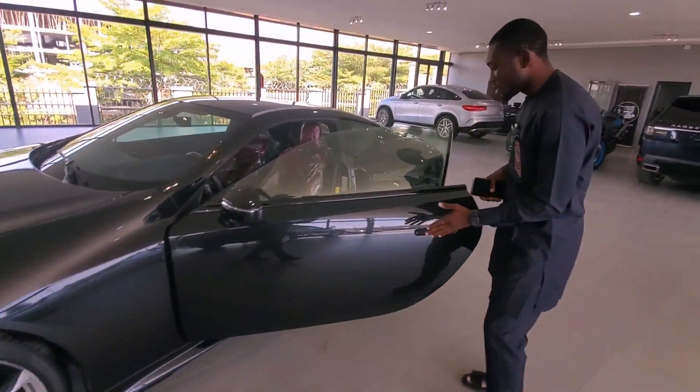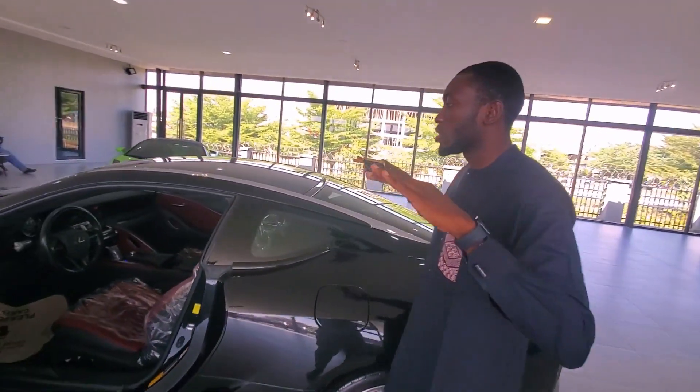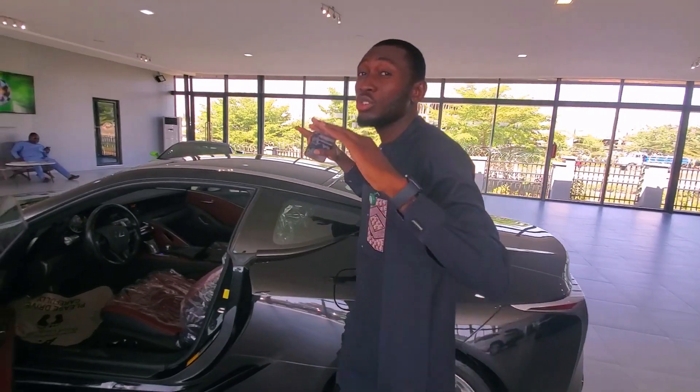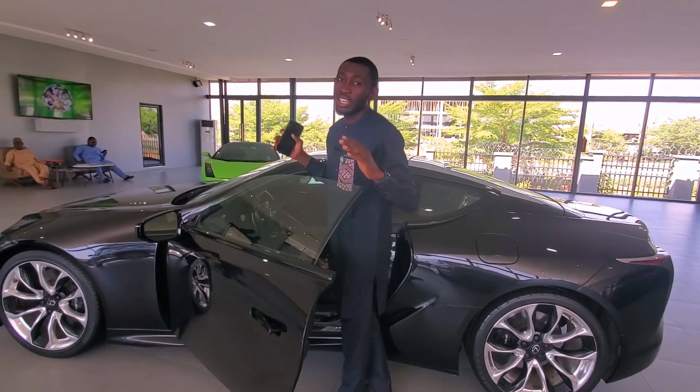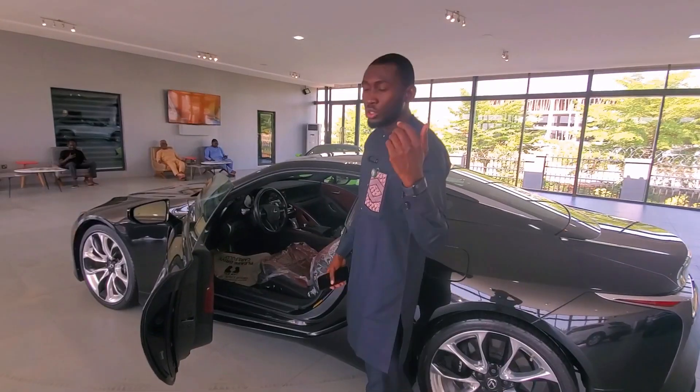As you can see, the concept of the car is totally different from the tire down to the door. It's like a coupe car because it's a sport car and it's so unique — one of the best cars produced by Lexus so far. Let me show you the interior.